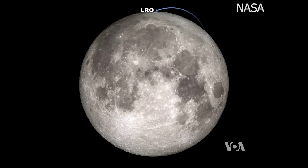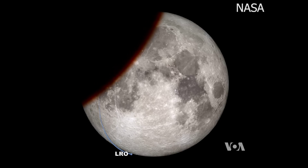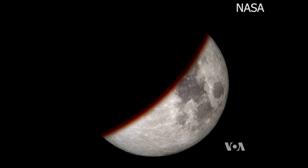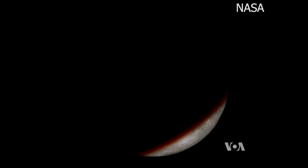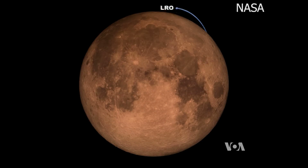In a lunar eclipse, the moon passes into the shadow of the Earth. This one is special. The full moon appears brighter and bigger because it's closer to Earth than any other time in its orbit. So we'll go from being very bright to turning this beautiful red color, the effect of the sunrises and sunsets of the Earth being projected onto the lunar surface.